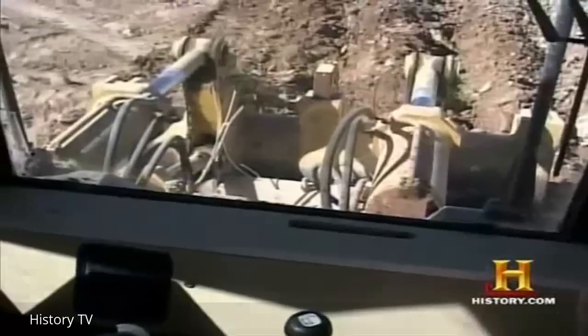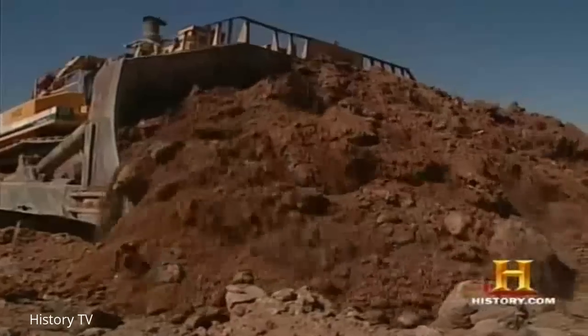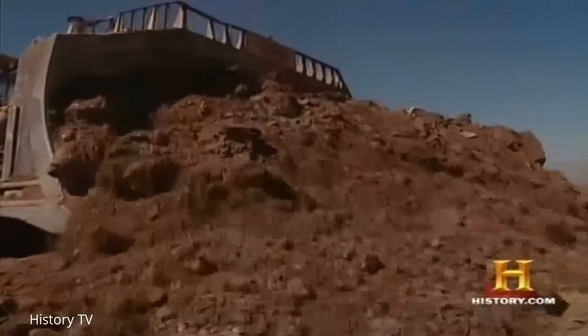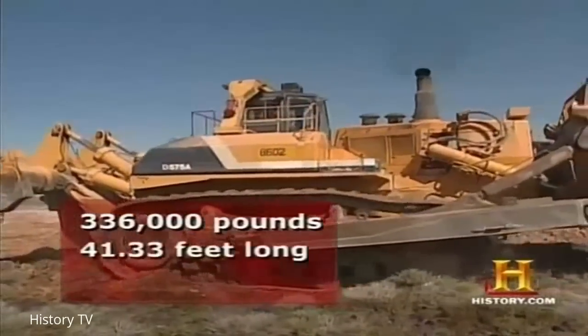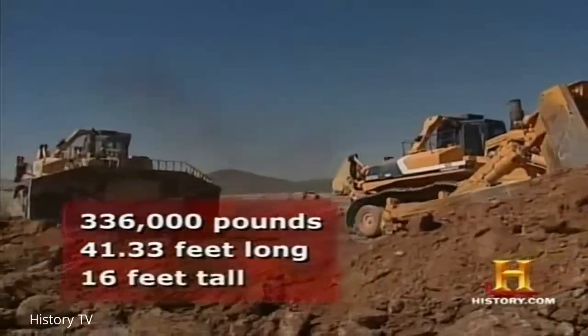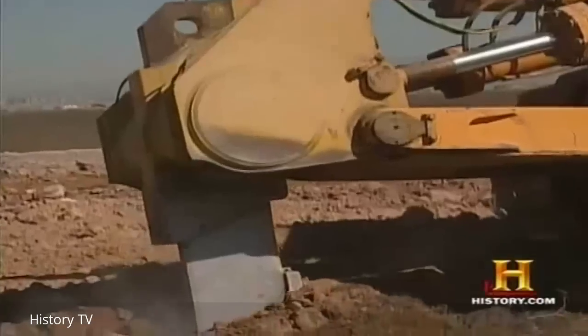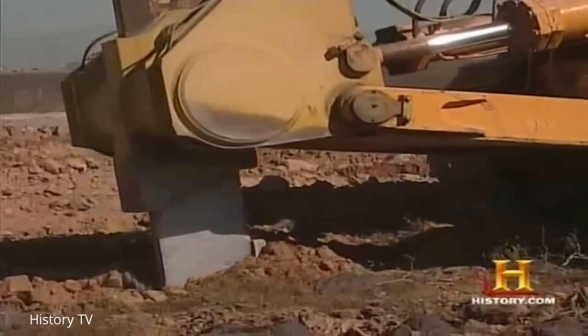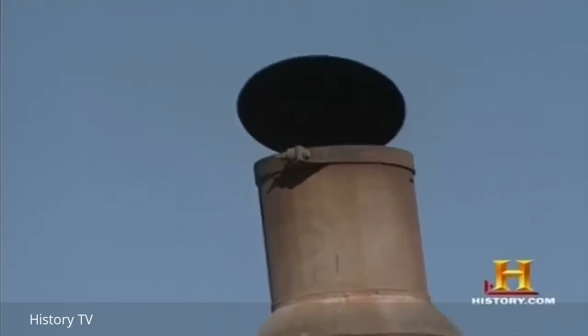They're the largest and most productive ripping and dozing machines in the world. These machines have an operating weight of around 336,000 pounds, are over 40 feet long, and 16 feet tall. The basic ripping function is to put your ripper point below the material — you need to penetrate that material by lifting the rear of the tractor. Once you're into the material, we pull that ripper forward using a Komatsu 12V, 1,050-horsepower engine.